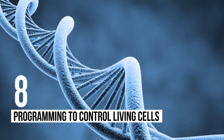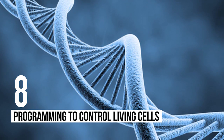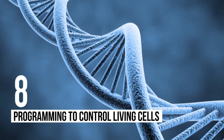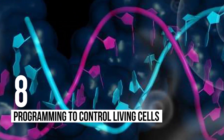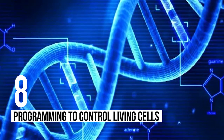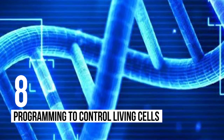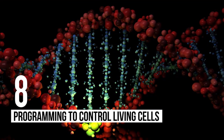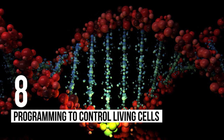Number 8: Programming to Control Living Cells. A team at MIT has been working on a study to develop a way to control DNA and living cells, with the ultimate goal of allowing people to actually program organisms. The hope is that by creating specific programming languages for different types of cells, they will be able to cure diseases and prevent certain conditions from developing. How cool is that? We are looking at a disease-free society.